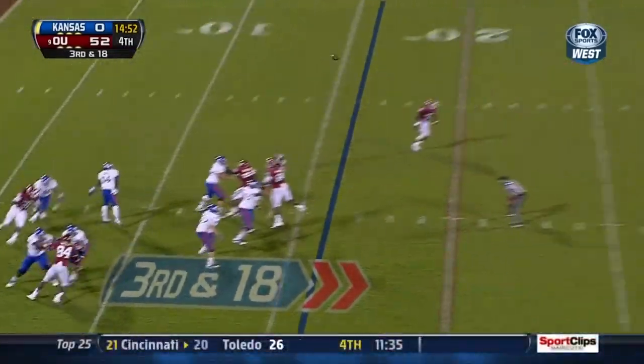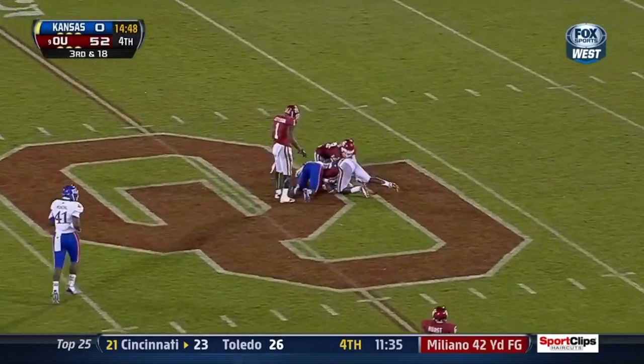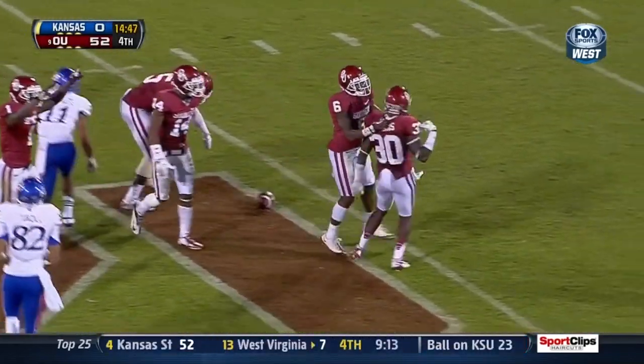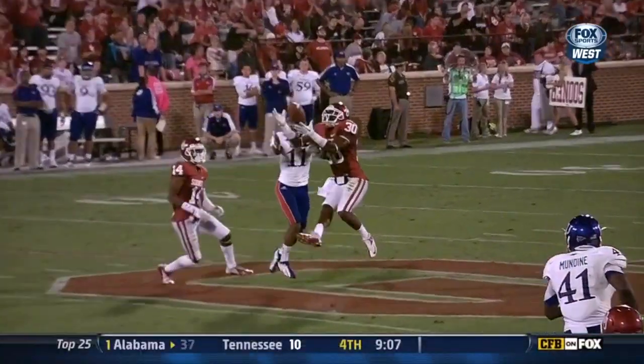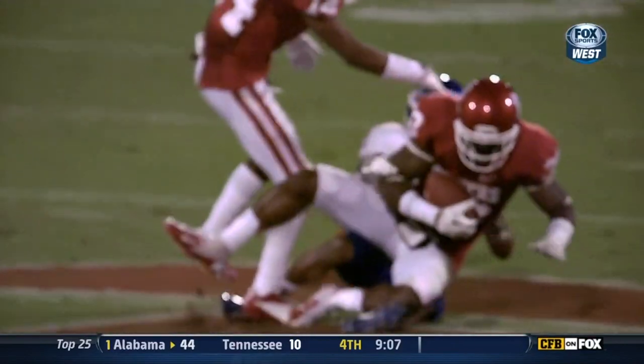Make it third and 18 on the first down play. Cummings with a wobbly — and it will be intercepted. Strong safety Javon Harris — and it floated, it got out there but it was slow. That's his second tonight. You're right, it floated.